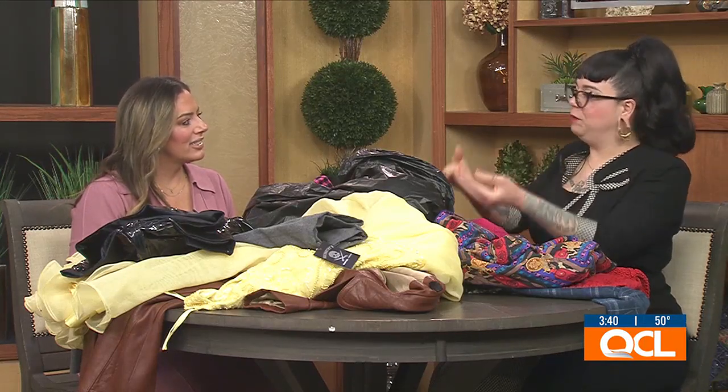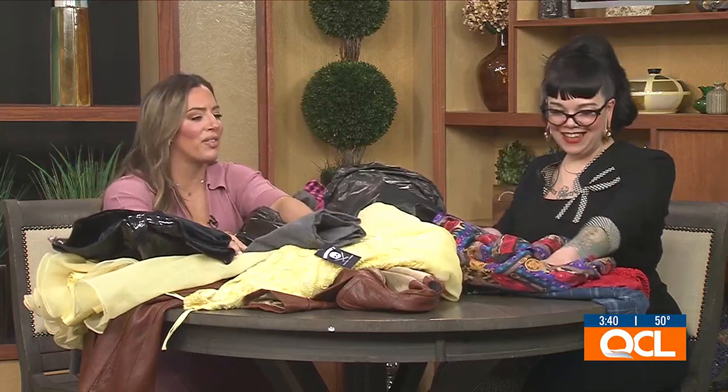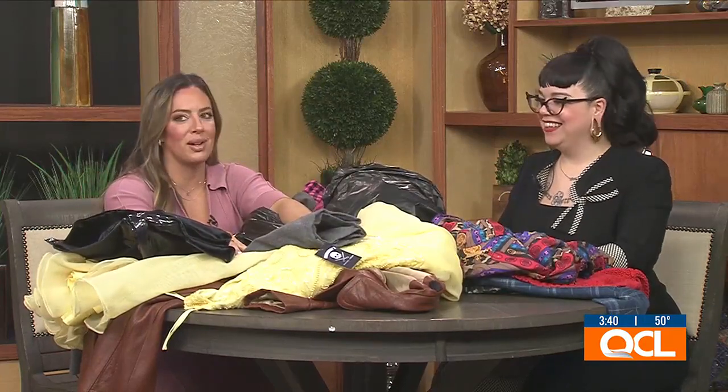They're going to hold on to some inventory to put out as people show up during the day — that's a great idea. You can also check them out anytime at their website, ShopAbernathys.com. Becca, thank you so much for coming by today and bringing all this stuff for us to look at — really cool thing you guys do.